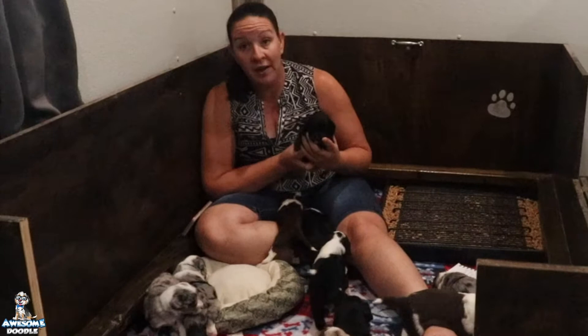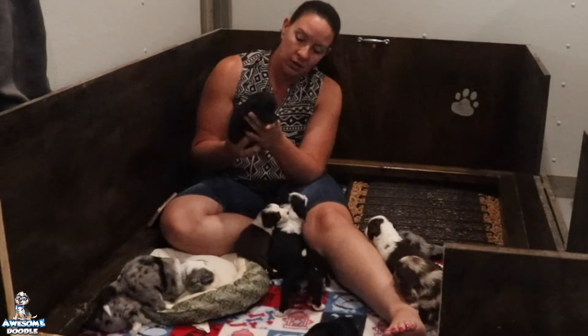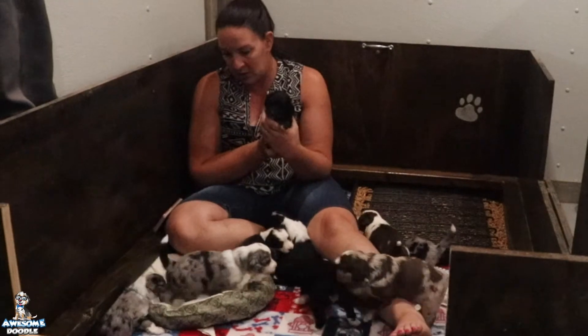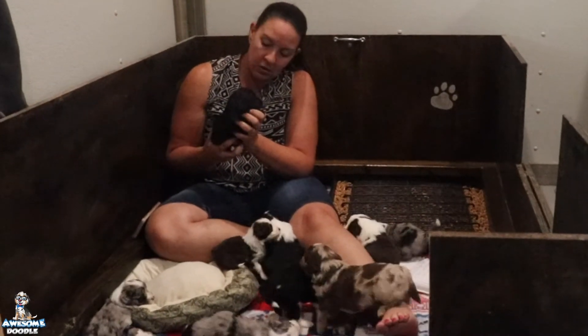Next we have Maggie — Maggie is a black tux female and she is going to Brenda in New York. Patches just came in here and stirred everybody up — they were all sleeping good until mama came in and wanted to know what was going on!